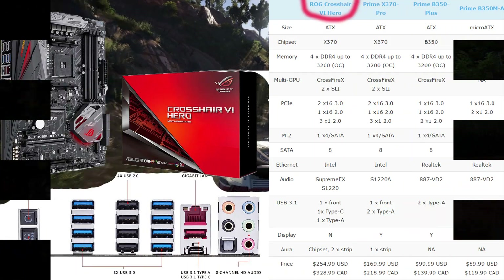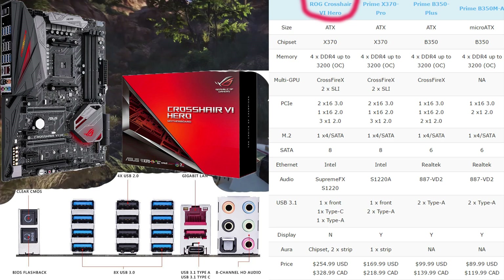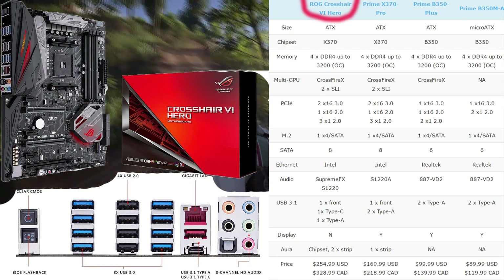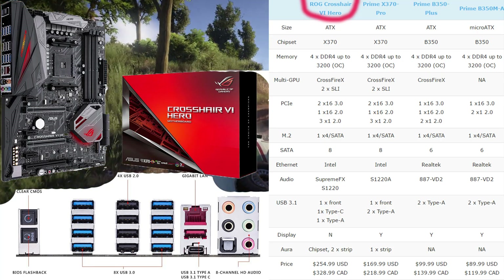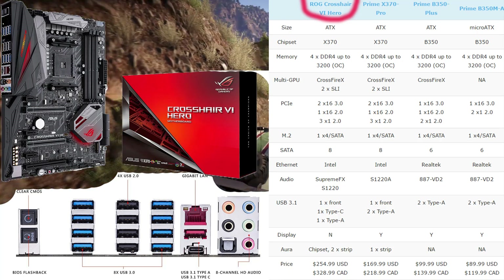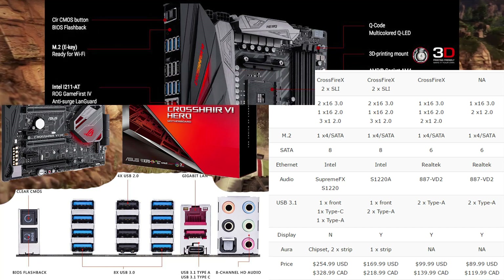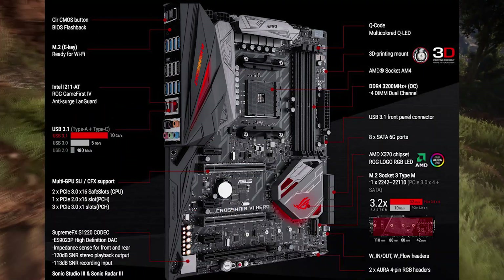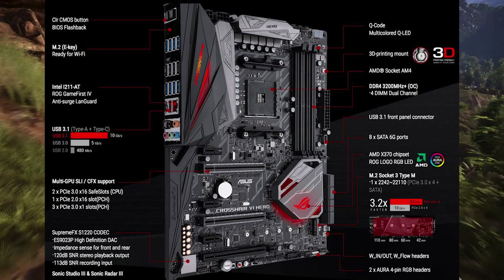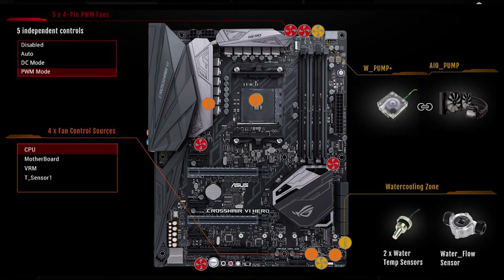The top-of-the-line option is the Crosshair 6 from Republic of Gamers. It uses the same X370 chipset as the X370 Pro and shares most of the same features, but it's specifically designed for easy overclocking — whether you're new or an expert — with full auto-tuning for the CPU and enhanced fan controls. It costs $250. For a full feature list, I'll post a picture here. It's technically the best board, but I don't think it's worth buying unless you're planning to overclock heavily.